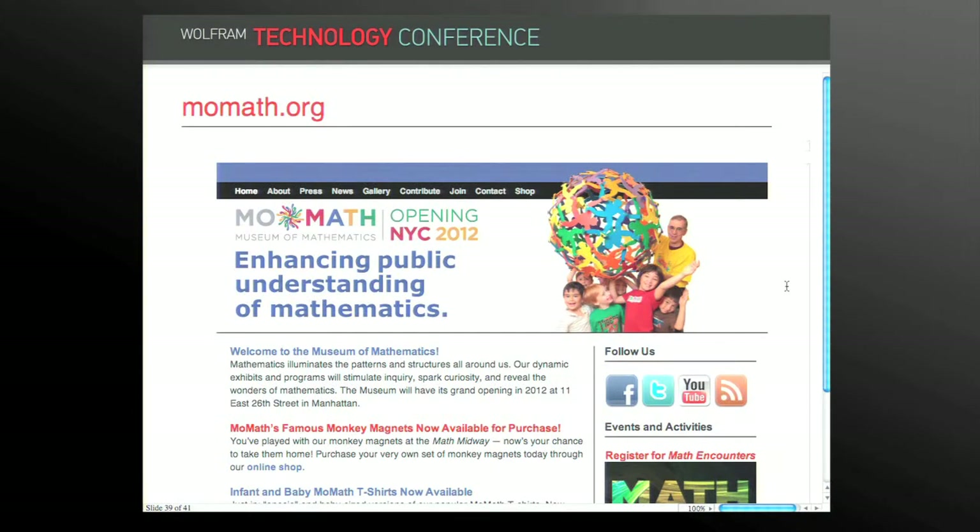You can find the museum on the web at momath.org. Their website contains past lectures from the Math Encounters series that you can watch, and a museum store with fun math puzzles and geometric games. You can go there to support the museum, and when they open next year, go check them out. Thank you very much.